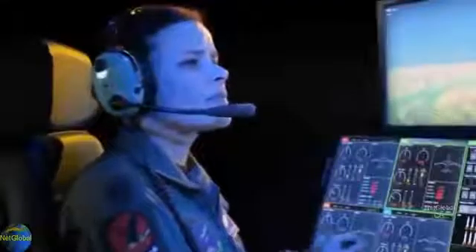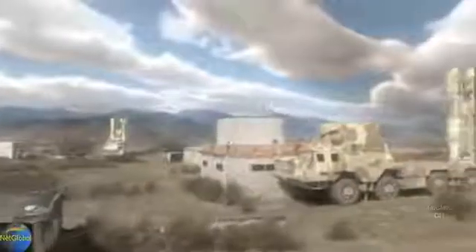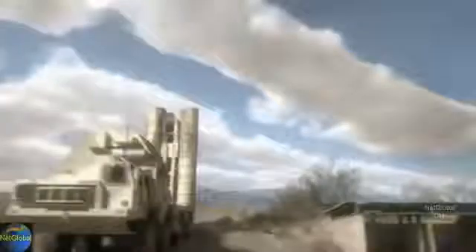Striker 4-0, target area clear. Landing 2-6, against bogeys, 1-60 miles. Weapons armed. Jamming. Try to counter. 34,000 feet — target destroyed.